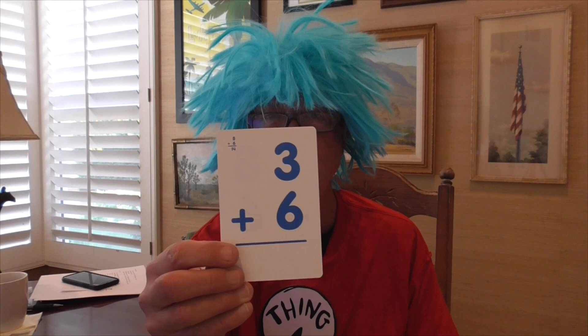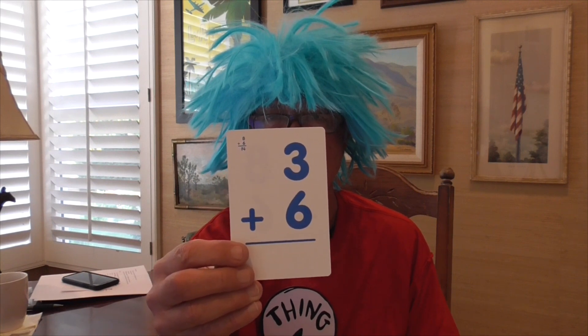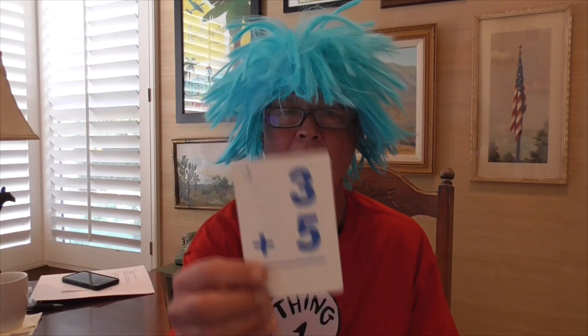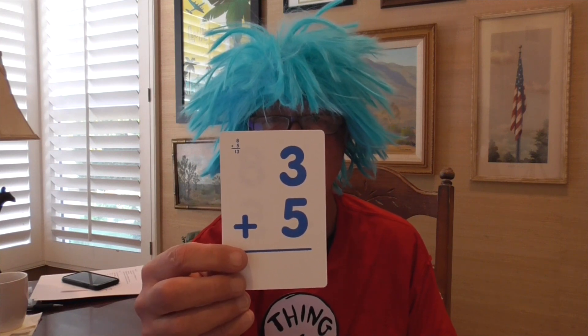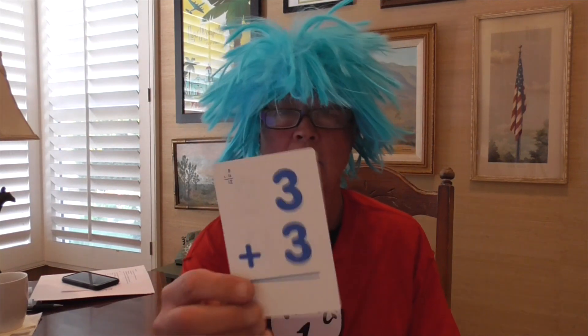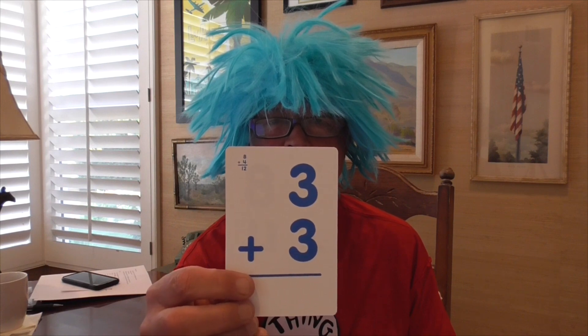3 plus 6 equals 9. Did you get 9? I want you to shout it real loud. 3 plus 5 equals 8. 3 plus 3 equals 6.